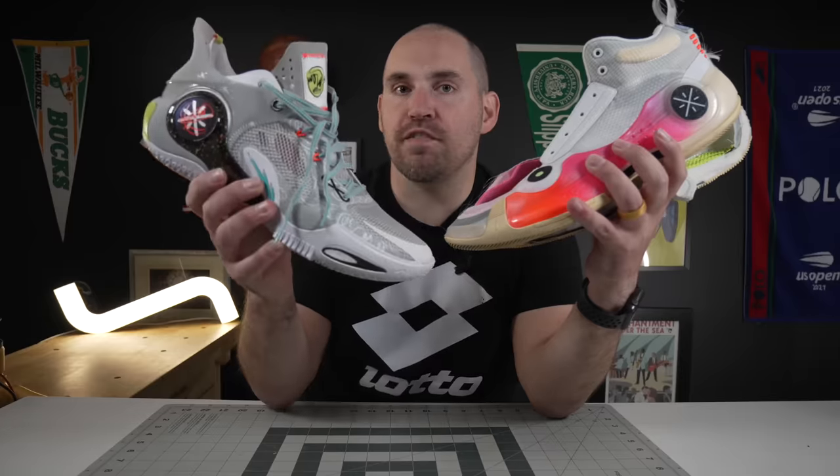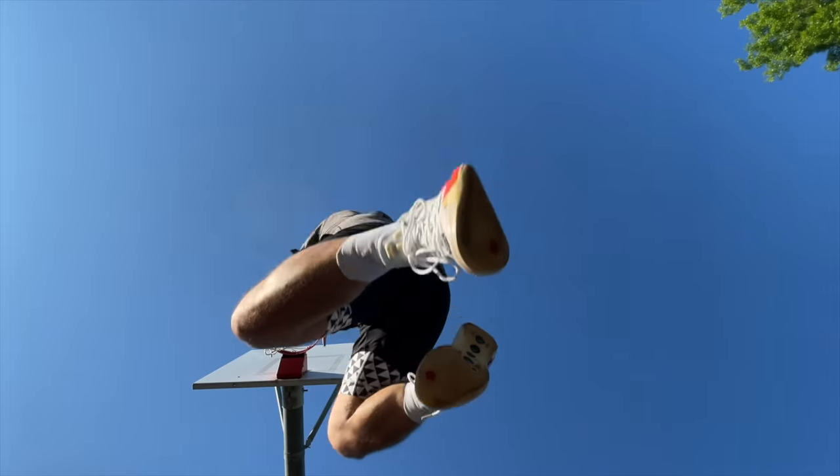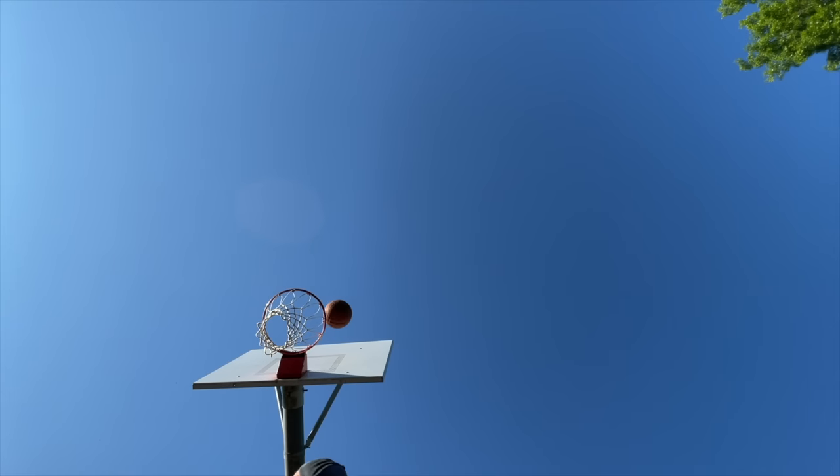So if you're looking for a shoe with a little bit more of a breezy feel, a little bit faster, the Fission 8. If you're looking for a little bit more containment, the Way of Wade 10. But suffice it to say, they are both absolute beasts.